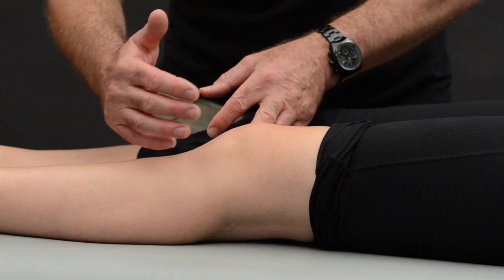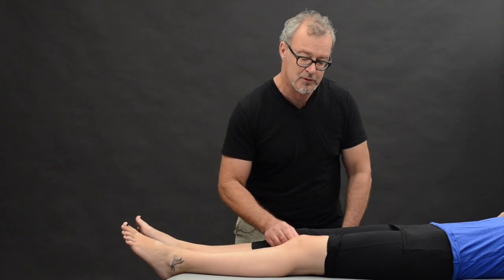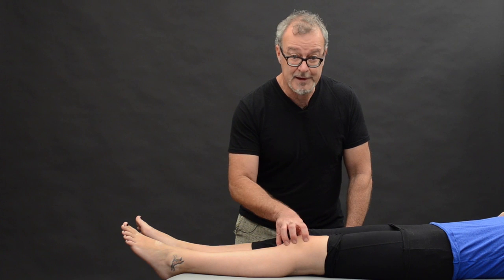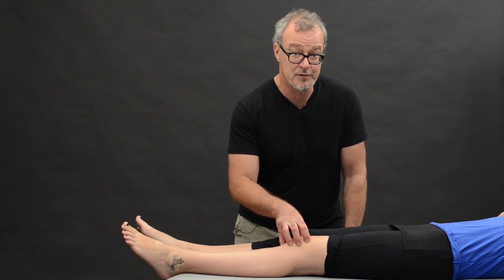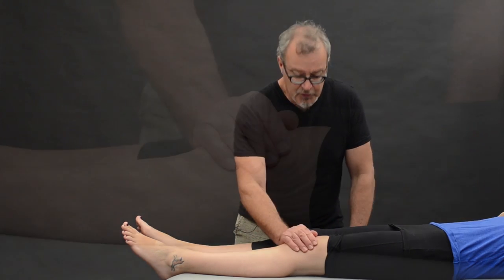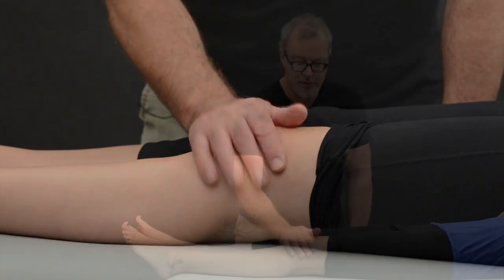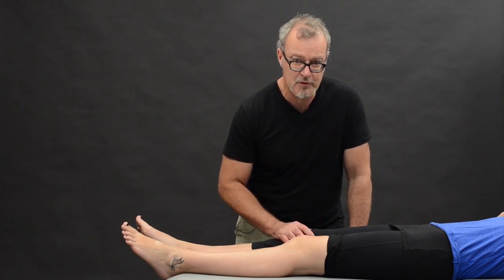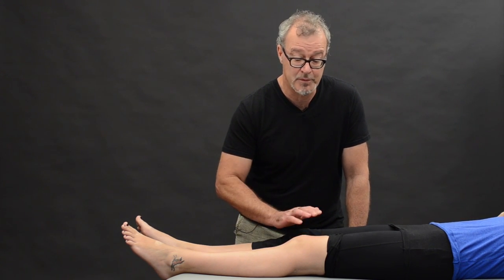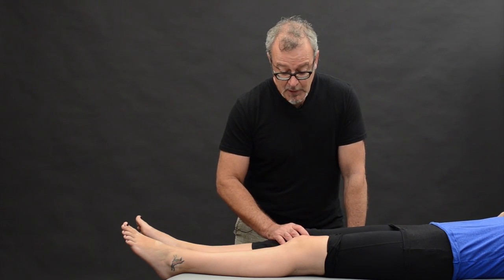If there's any swelling it will bulge out on the lateral side, and then you do the same thing wiping across and it will fill medially — you'll see that swelling moving from medial to lateral side. Swelling is a very common feature of patellofemoral syndrome. Put your hand on the knee — is it hot, does it feel inflamed? The great thing about the human body is you've always got a control limb, so always examine the contralateral limb as well for reference.